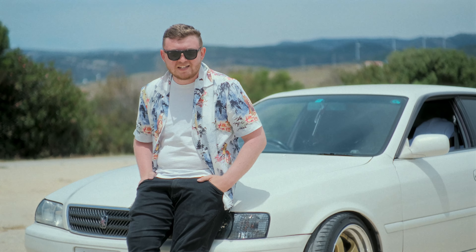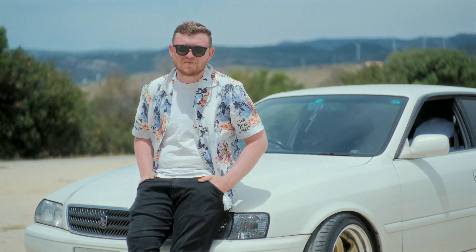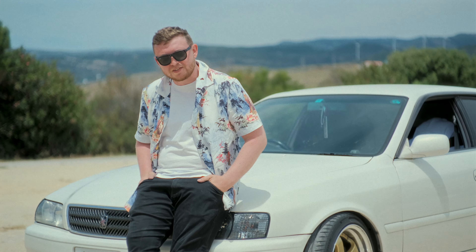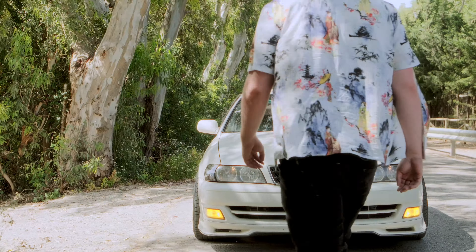I use it as a completely daily car. It's never missed a beat, always goes, starts first time, and it's fun to drive. I take it on the highways but it's also good on the touge. It's an all-rounder — it's a great daily.